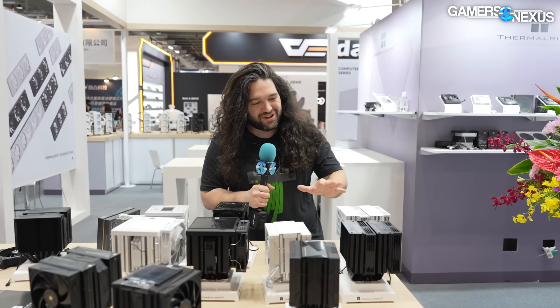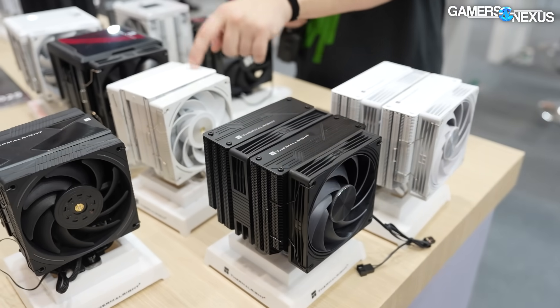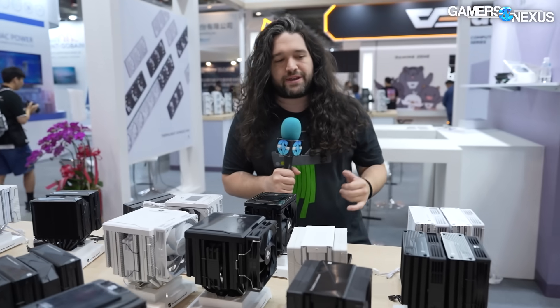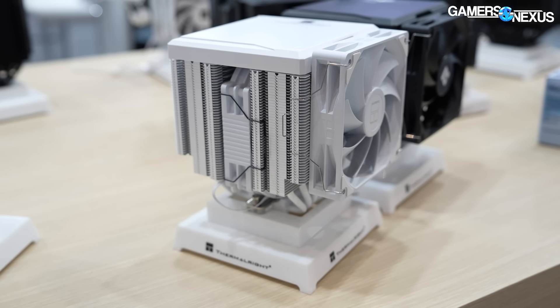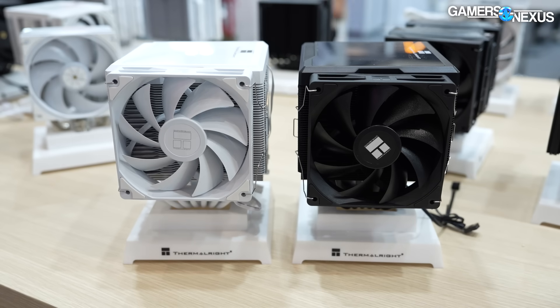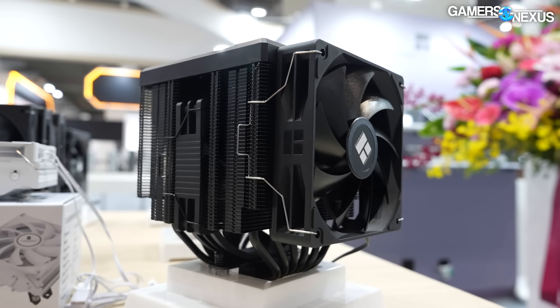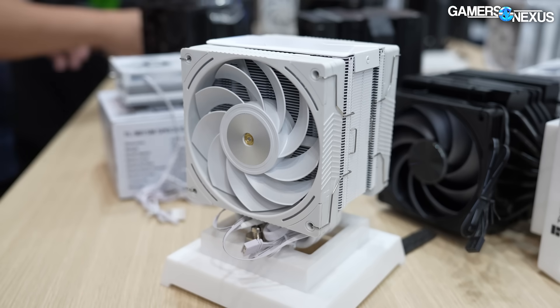We're going to pick three air coolers to cover: the Frost Tower, the Royal Lord, and an updated PA-140. The biggest thing Thermal Rights is doing is mostly digital displays and screens on the coolers. One of the questions I kept asking was what's the best value and most competitive, because Thermal Rights is mostly known for killing people on price. Every cooler company we've spoken to at Computex is struggling to compete with Thermal Rights specifically on price, and that seems to be where they're doing the best.